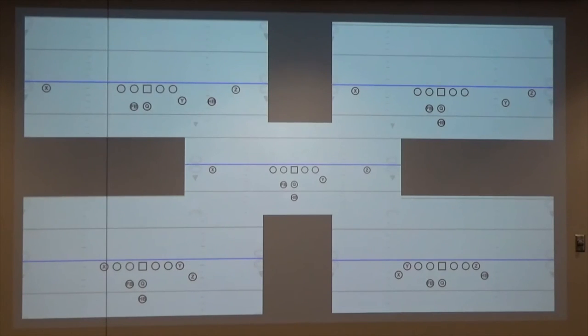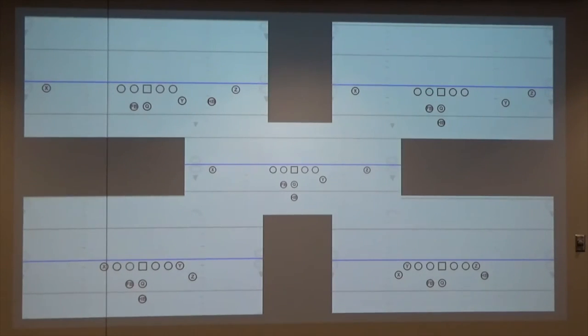Good dialogue there. The mental aspect of a talented wide receiver being able to understand what he can and cannot do against a defense or a player is huge. To be able to match that play calling and rely on them to help you advance and modify your offense is huge.